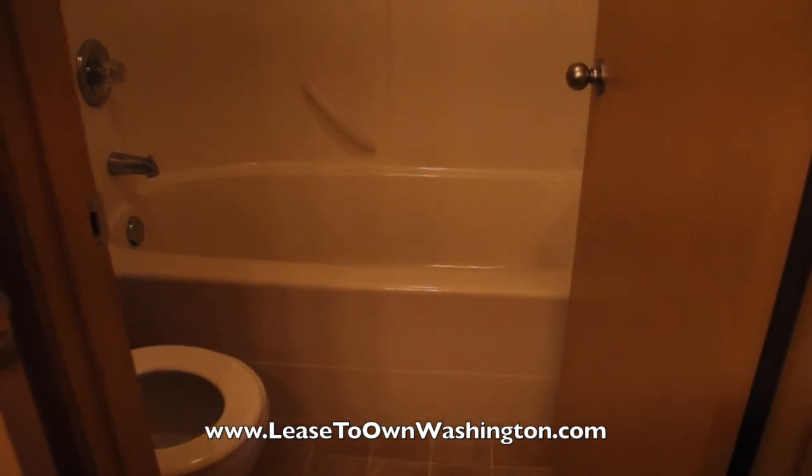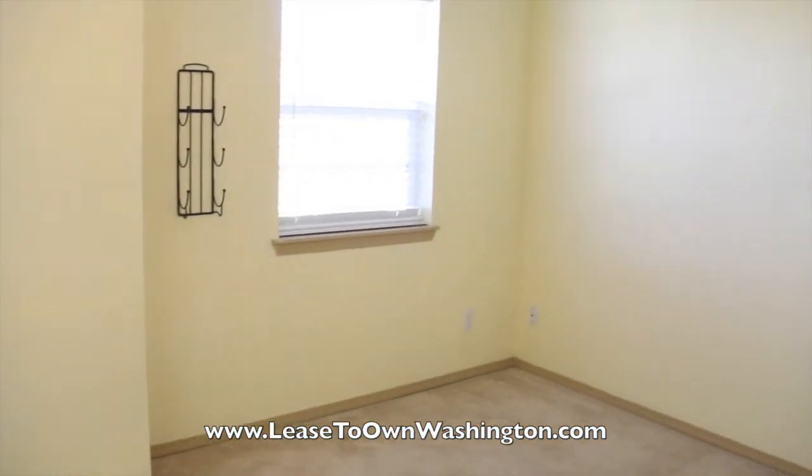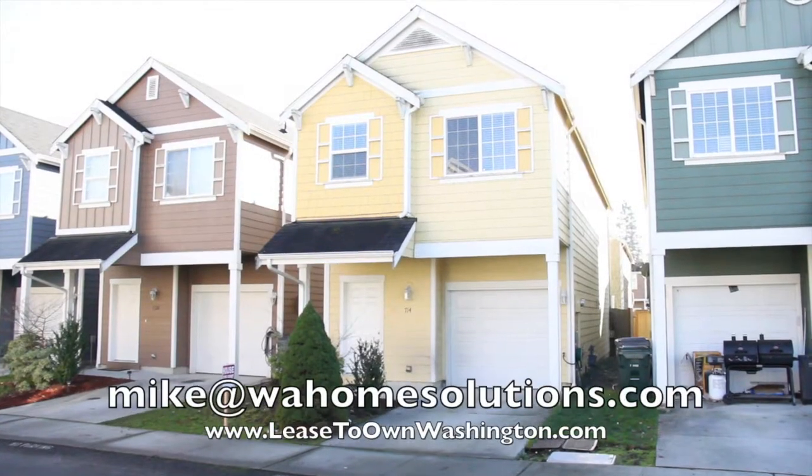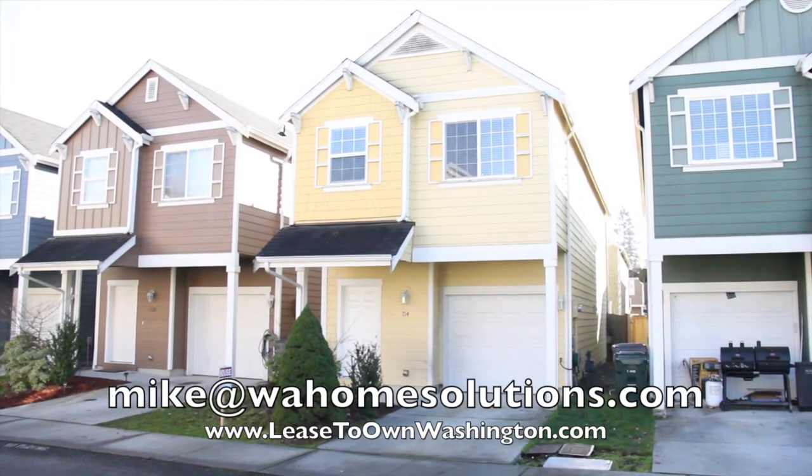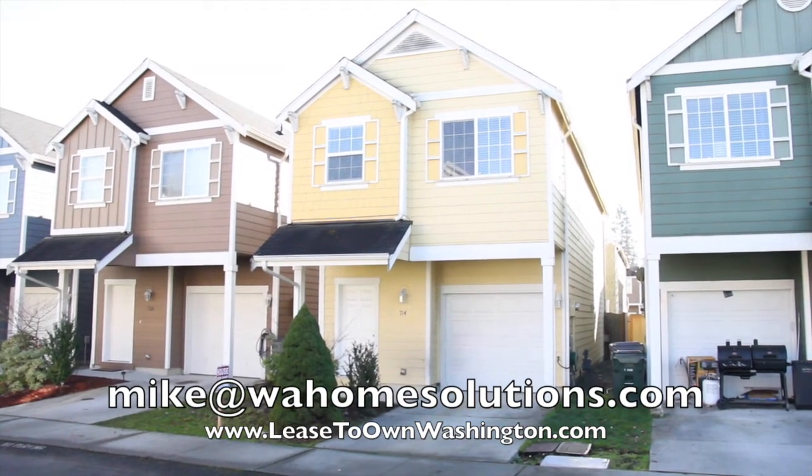We'll take a look behind these doors, and you can see it does have a tub and shower. And that's going to conclude our tour. If you're interested in this home, you can send me an email or go to our website to learn more about our rent-to-own program, and we'll look forward to talking to you soon.